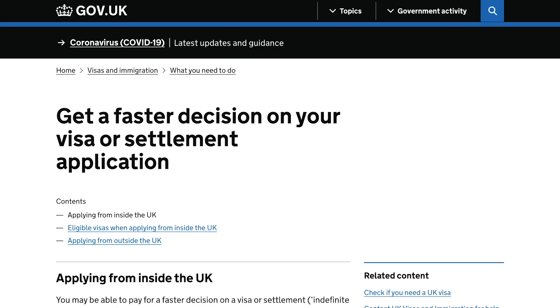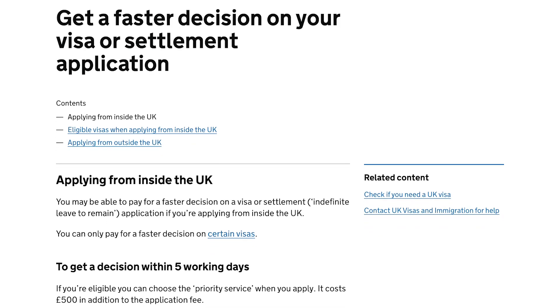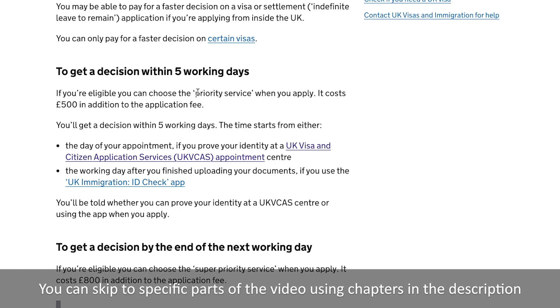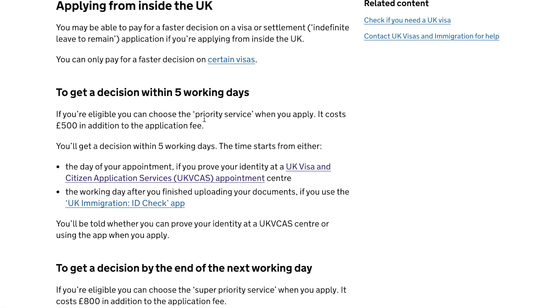First of all, look at the government website — this is the official page. Here it reads: 'Get a faster decision on your visa or settlement application.' If we scroll here, to get a decision within 5 working days. The UK visa application normal timeline is 15 working days. But if you take Priority Service, you will get a decision in 5 working days. In order to get your decision within 5 working days, you have to pay £500 — this fee is in addition to the application fee.